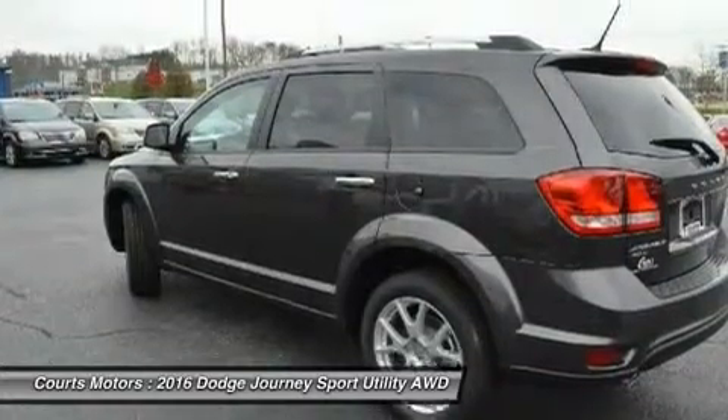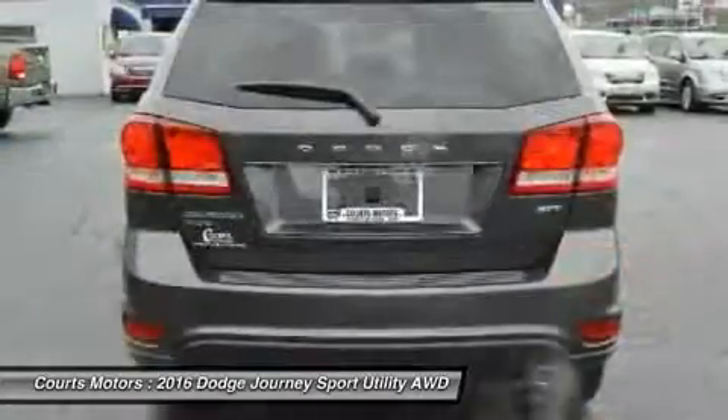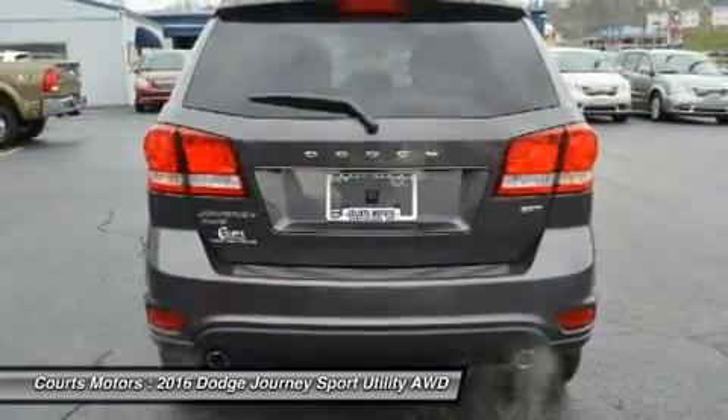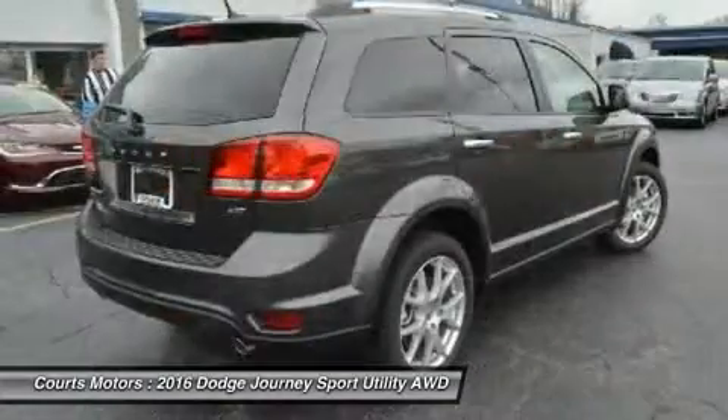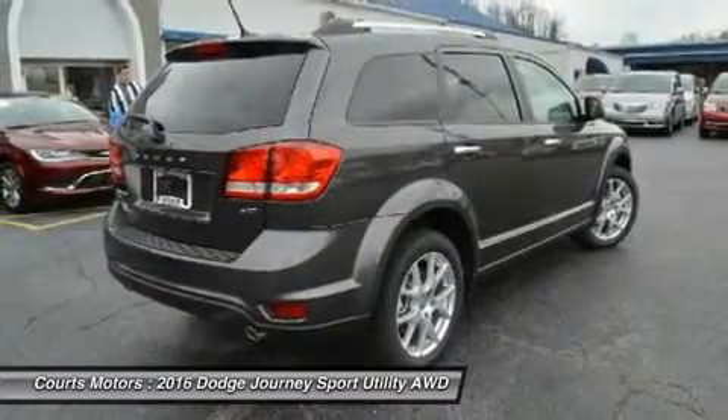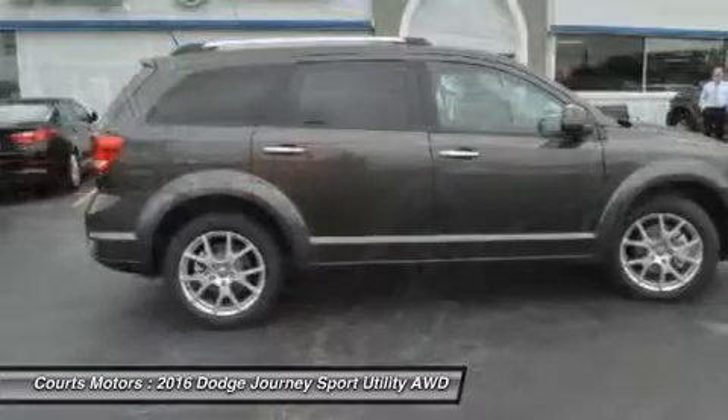Plus it can get over 500 highway miles per tank. The mid-range SXT gives you the choice between the 2.4L or an incredible 283 horsepower Pentastar V6 engine to get your heart racing. The V6 is the standard engine in the Limited and R/T.